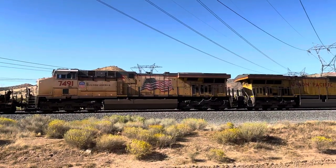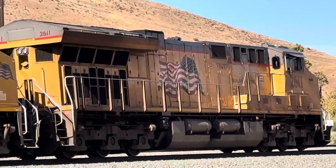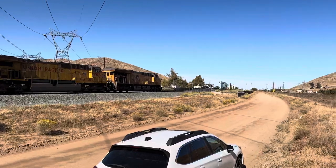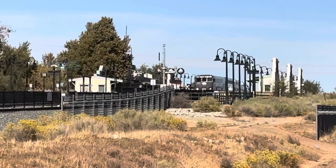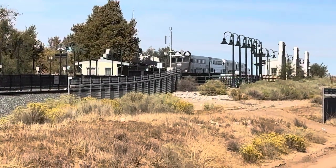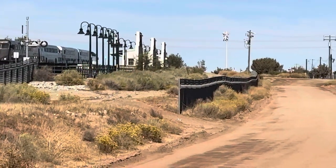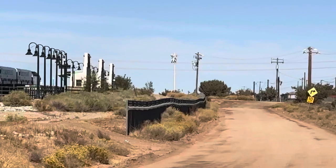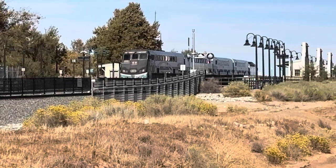I gotta say, 7491 and 2611 look like they've held up pretty good. Oh yeah, here we go — we're in Red Lake right here. You'll probably see some people crossing over the tracks; I believe there's a parking lot right over here, to the right of those buildings on the left-hand portion of the screen. Looks like it's got an MP36 on it.